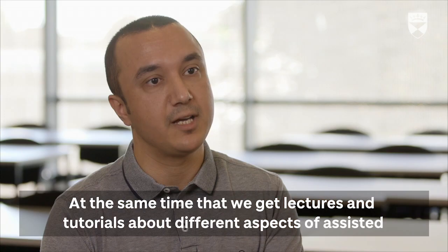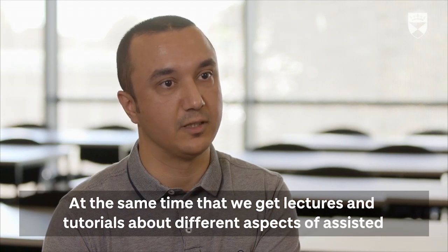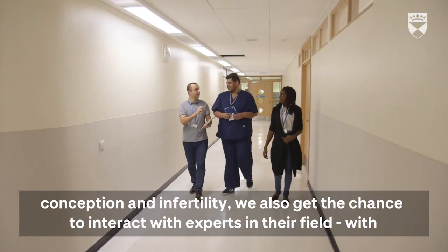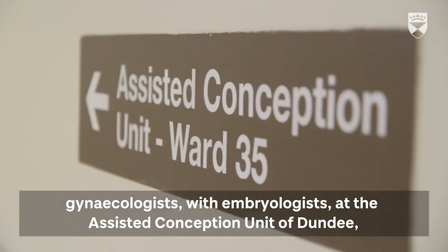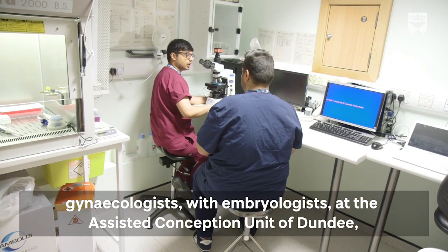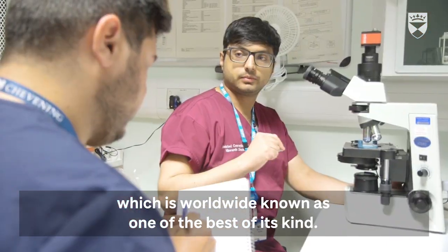At the same time that we get lectures and tutorials about different aspects of assisted conception and infertility, we also get the chance to interact with experts in their fields — with gynecologists and embryologists at the assisted conception unit of Dundee, which is worldwide known as one of the best of its kind.